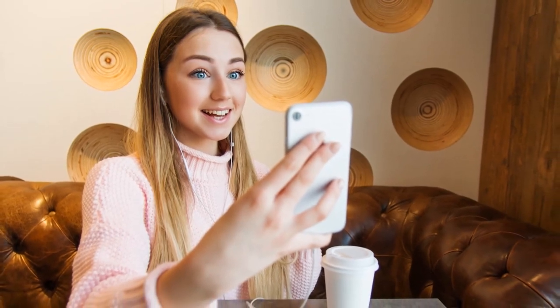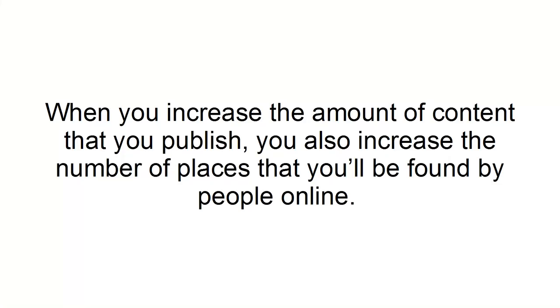Create frequent content. The best way that you can get more subscribers to your YouTube channel is by creating high-quality content consistently. Posting content every week helps you to retain subscribers, which is another important metric of YouTube, as well as attracting new subscribers. When you increase the amount of content that you publish, you also increase the number of places that you'll be found by people online.